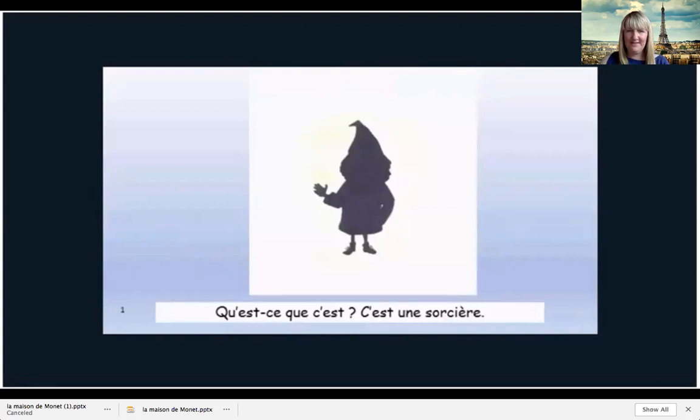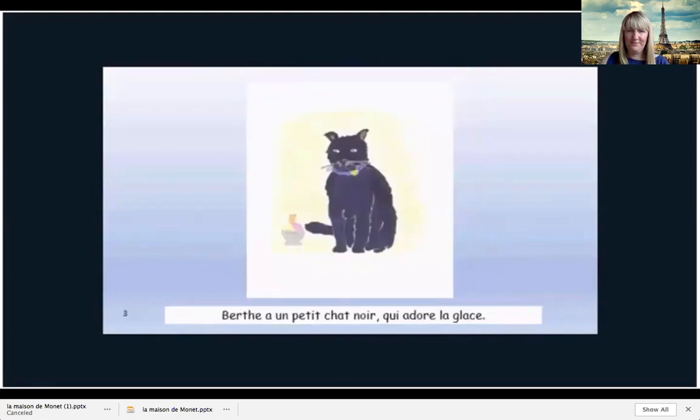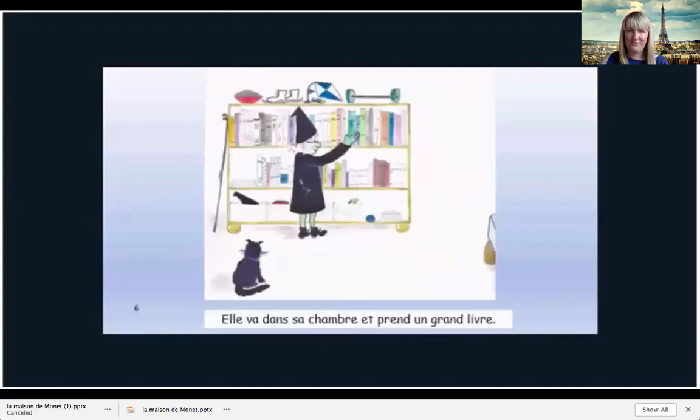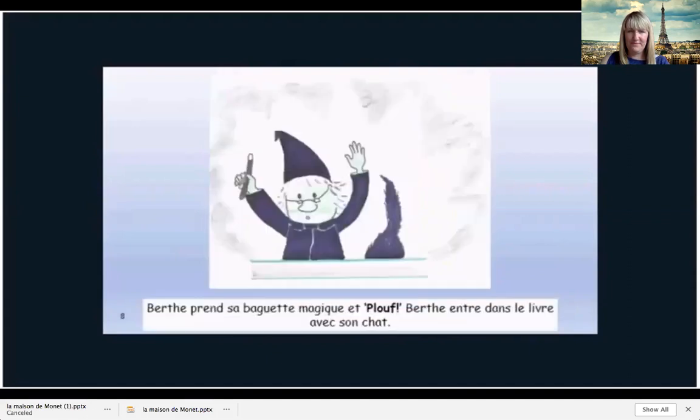C'est une sorcière. Qui est la sorcière? C'est Berthe. Elle s'appelle Berthe. Elle a un petit chat noir qui adore la glace. Berthe adore voyager, mais en ce moment, ce n'est pas possible. Berthe has an idea. She goes to her room and takes a big book. The book is called Un Tour du Monde. Berthe prend sa baguette magique et plouf! Berthe entre dans le livre avec son chat.